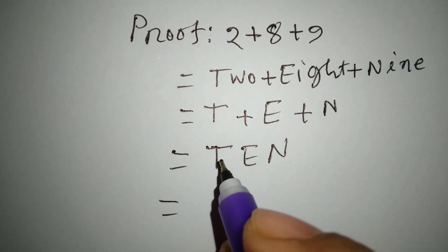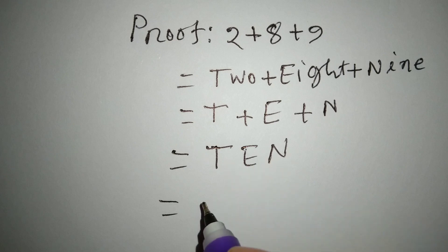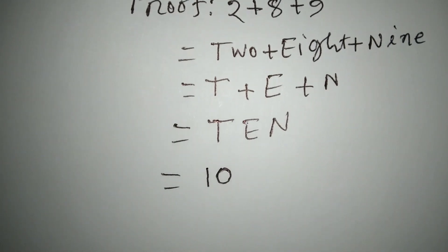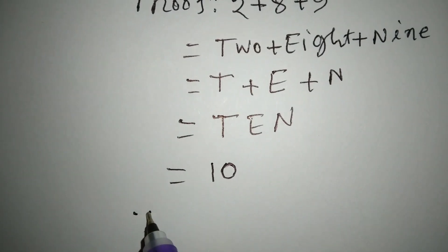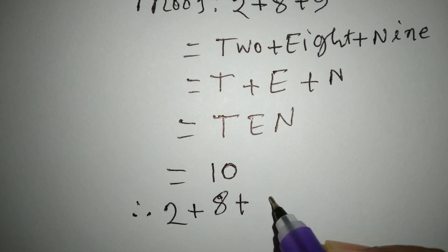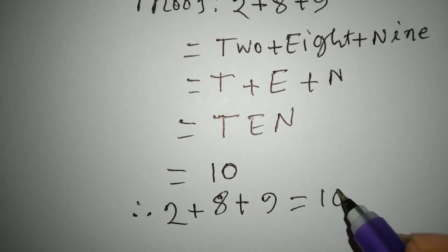We can write TEN as 10. Therefore, 2 plus 8 plus 9 equals 10. Proved.